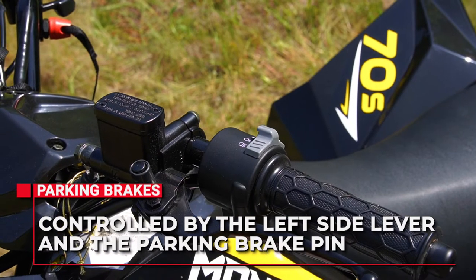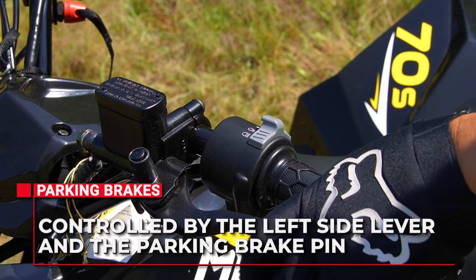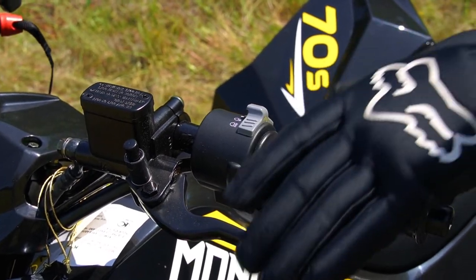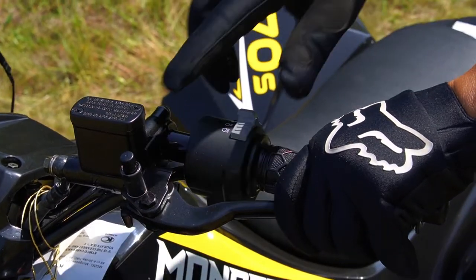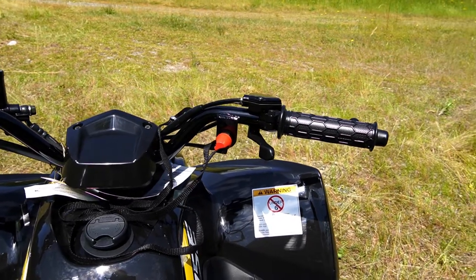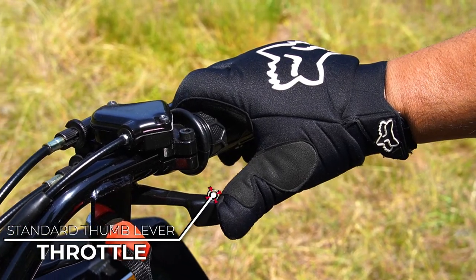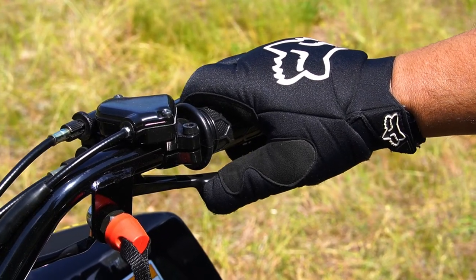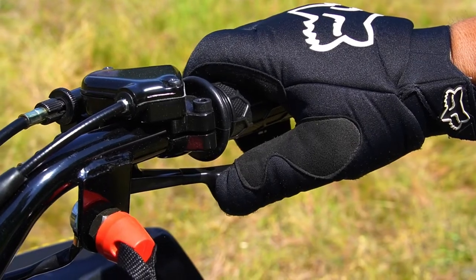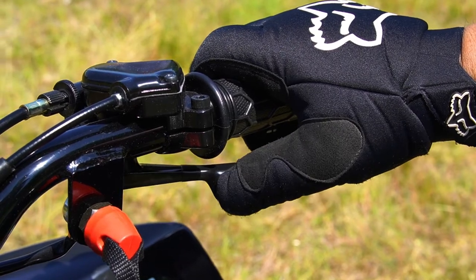Release the rear brake lever with the pin pressed in and the pin will hold the lever in the locked position. To release the parking brake, squeeze the rear brake lever and the pin will pop up, allowing the rear brake lever to function normally. The Mongoose 70S has a standard thumb lever type throttle mounted on the right side handlebar, controlled by the rider pressing it with the right thumb. No pressure on the lever allows the engine to idle, while increasing pressure will increase engine speed to its maximum RPM, which is controlled by the throttle stop screw.